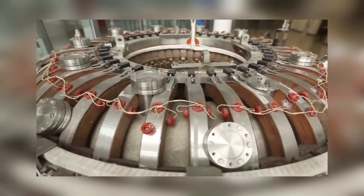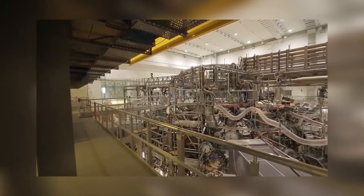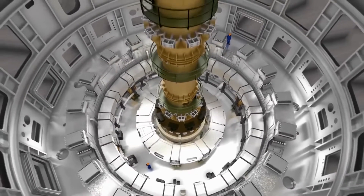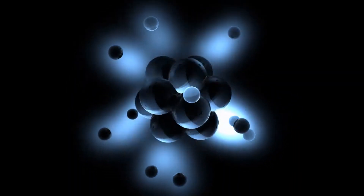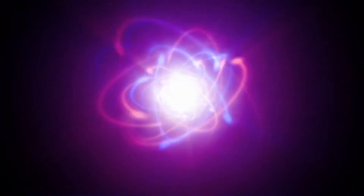The laboratory uses a donut-shaped machine called the Tokamak for its studies. JET is the largest and most powerful operational Tokamak machine in the world. Inside, a tiny amount of fuel comprising deuterium and tritium — both isotopes of hydrogen — is heated to temperatures 10 times hotter than the center of the Sun to create plasma. This is held in place using superconductor electromagnets as it spins around, fuses, and releases tremendous energy as heat.